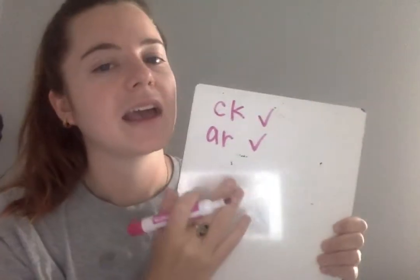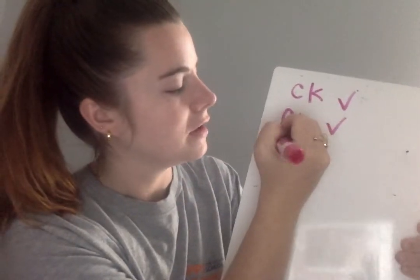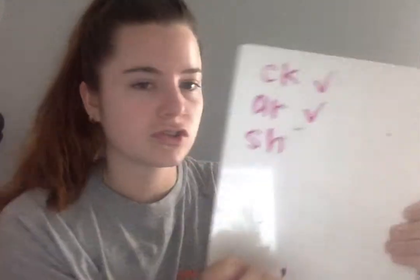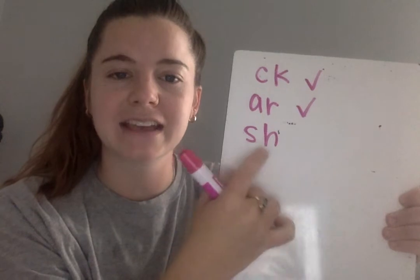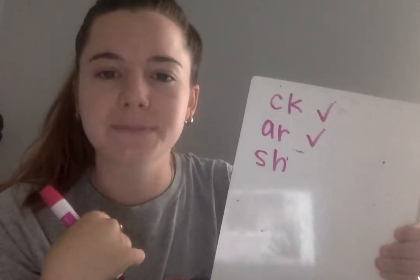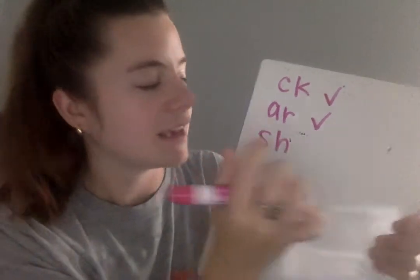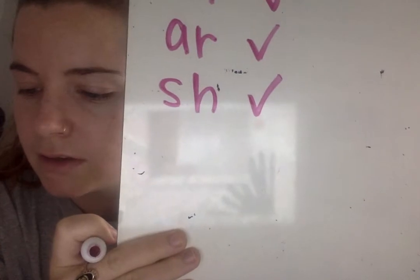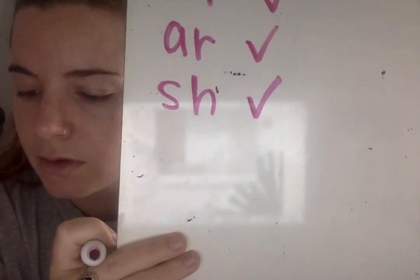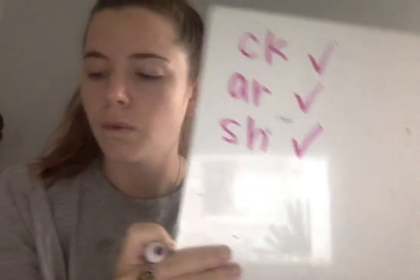Eyes on me. As I write the sound combination, you say the sound. Get ready — SH. I can spell the SH sound combination. S-H. Your turn — spell the SH sound combination. S-H. Check or change your work. The next word you're going to write is the word when.